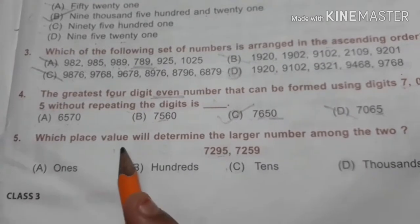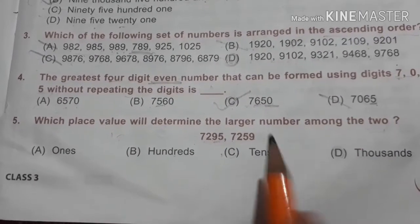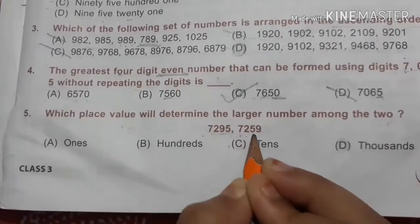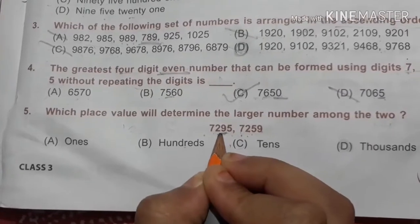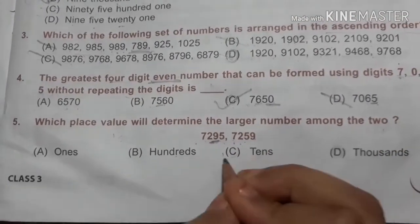Our fifth question is: which place value will determine the larger number among the two? The two numbers are 7272 and 9559. The tens place is determining the larger number among the two. So the answer is tens.